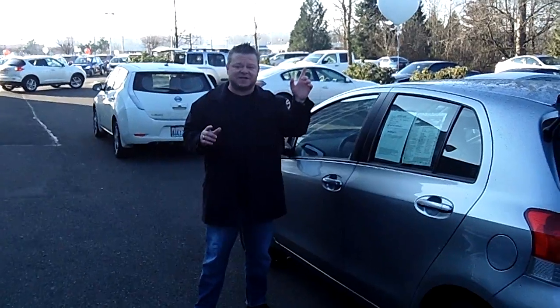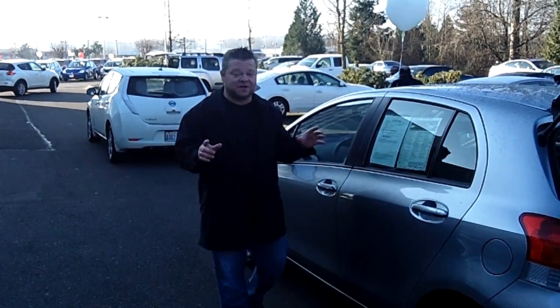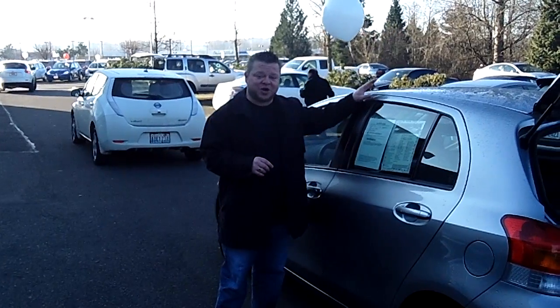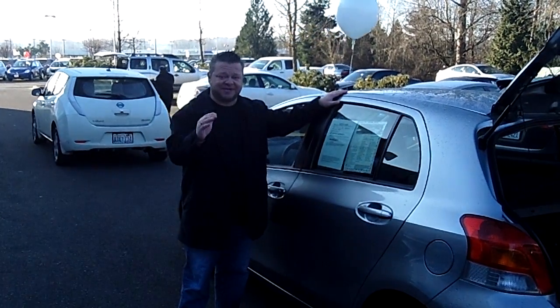Low miles — not going to last long. Do me a favor: for more information, call the number you see at the top of your screen or email us for further questions. We look forward to answering those and, most of all, earning your business. Make sure you contact us today for today's discounted internet price. Make it a great day.